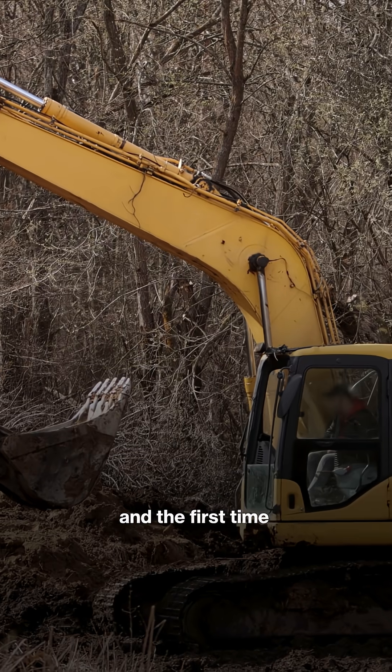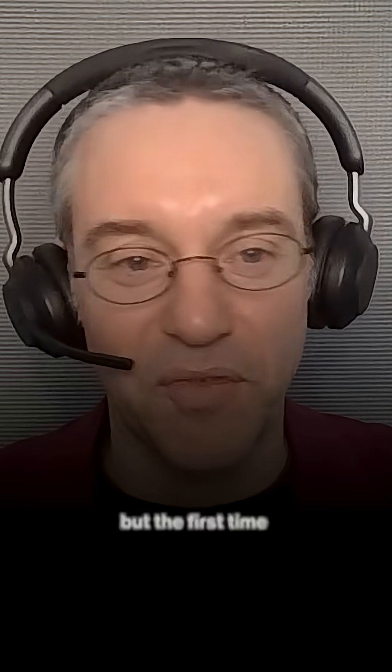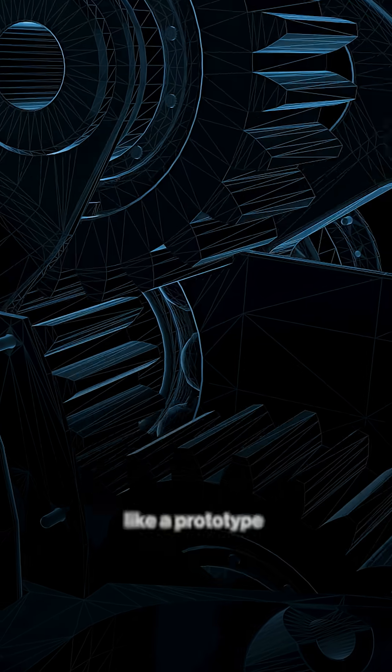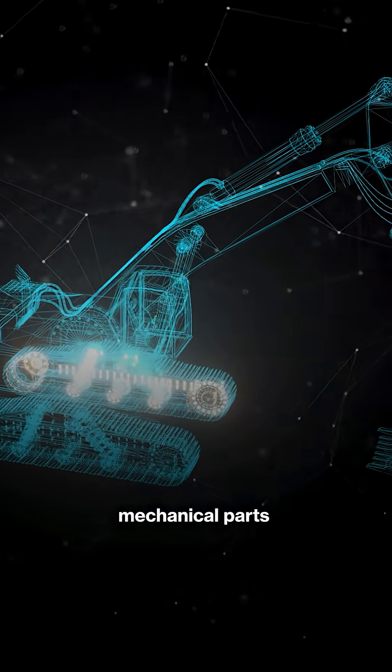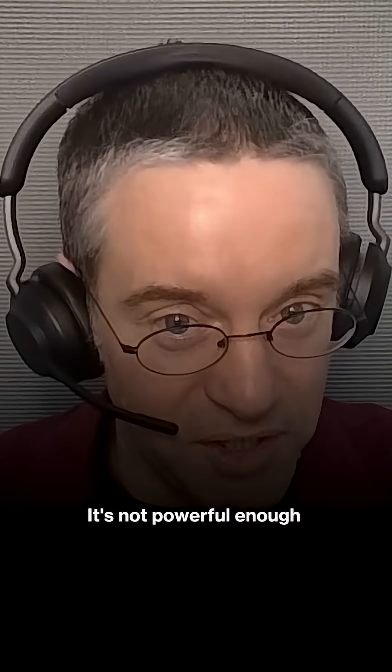We've worked with some companies that work on excavators. The first time a lot of these designs come together is at what's called a mule — a prototype where they've cobbled together mechanical parts and the hydraulic system from the last design — and they put it all together and it's like, this thing can't lift. It's not powerful enough. Then teams are pointing at each other: hydraulics aren't strong enough; well, you put the pin in the wrong location.